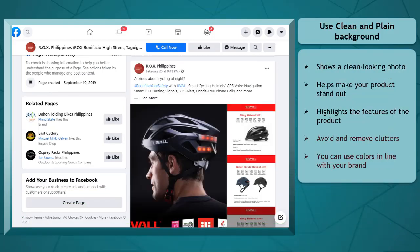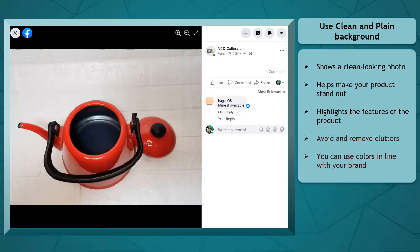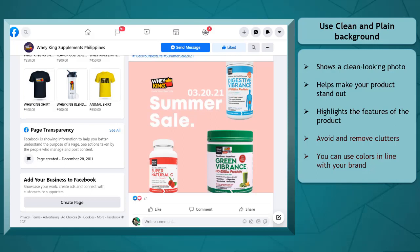To take high-quality photos for your products, you can use a clean, plain background. The common background used in shooting photos is a plain white background. It shows a clean-looking photo that emphasizes how good the build of the product is. Doing this will make your product stand out and highlight the physical features of the product that you want your potential buyers to see. Avoid including clutter in your background. Remove them and make sure that no items other than the product are visible in your camera as you take the photo. You may also use single colors for your background that is in line with your brand.